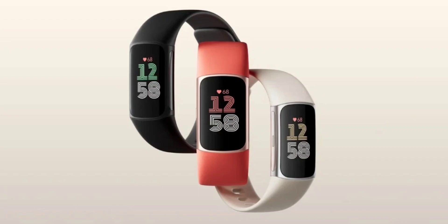The Fitbit Charge 6 is now available for pre-order for $159.95 from Amazon, and it will launch on October 12 in 30 countries. That price also includes 6 months of Fitbit Premium for free.